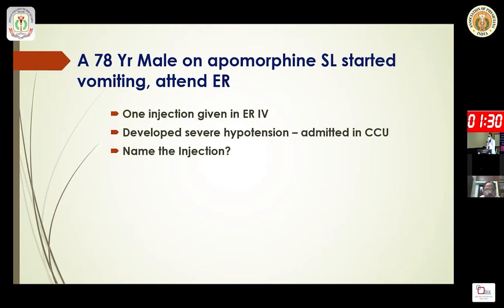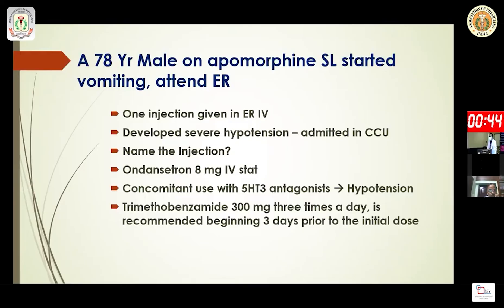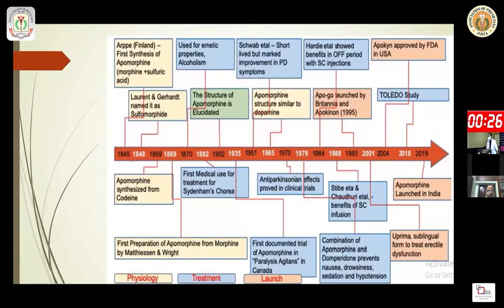The patient was given ondansetron 8 mg IV stat in the emergency — this is an absolute contraindication. Concomitant use of a 5-HT3 serotonin antagonist with apomorphine may lead to severe hypotension. In India, thiethylperazine is unavailable but domperidone can be chosen to manage apomorphine-induced vomiting.